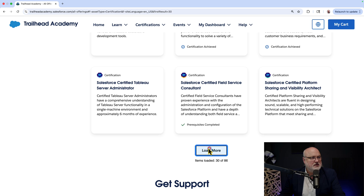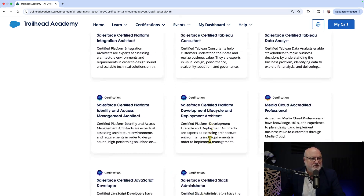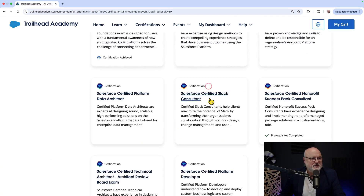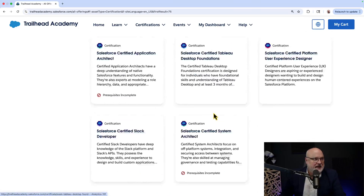Back to Trailhead Academy — you can browse through all 86 certifications. If you have all 86, please let me know. Some people have gotten 20 or 30 certifications in a year, but I don't know of anyone who has all 86. There's probably someone out there who has collected them all, like Pokémon cards.